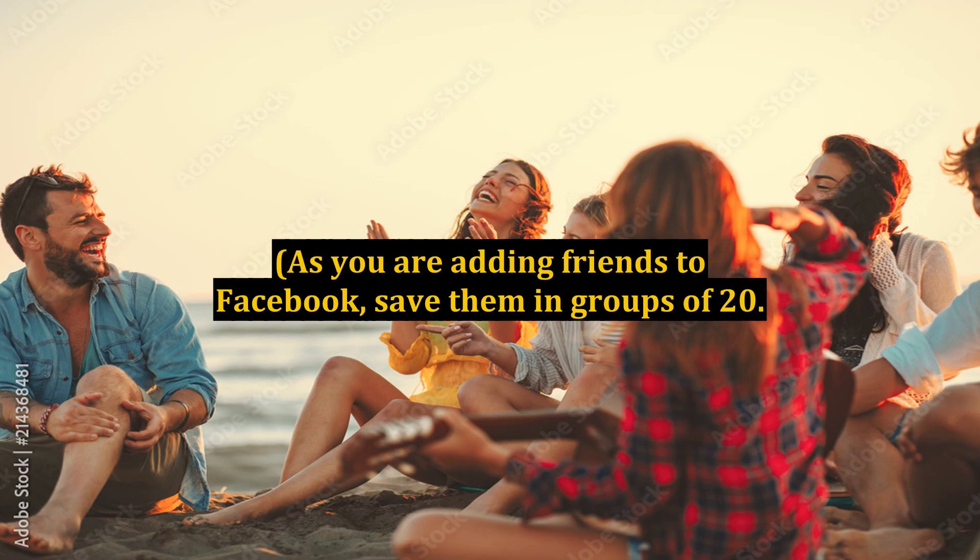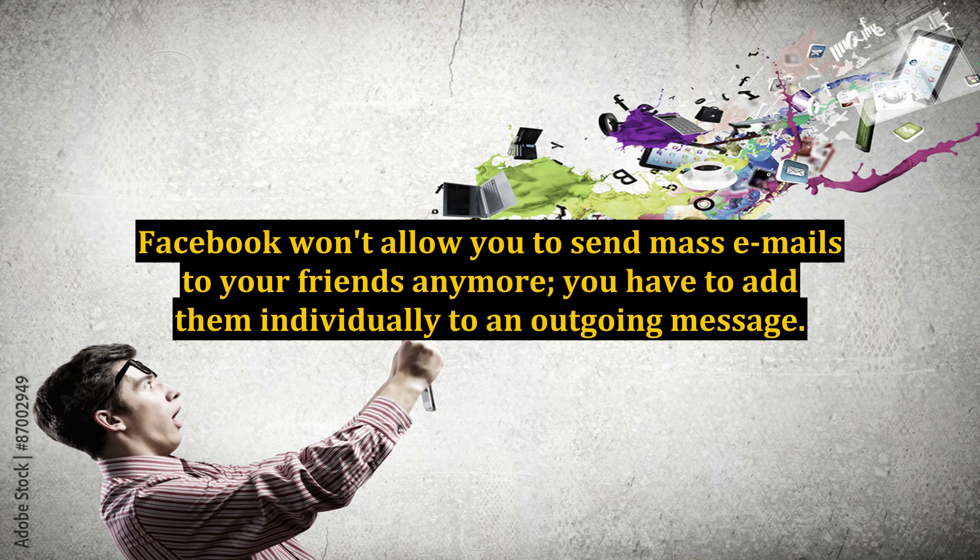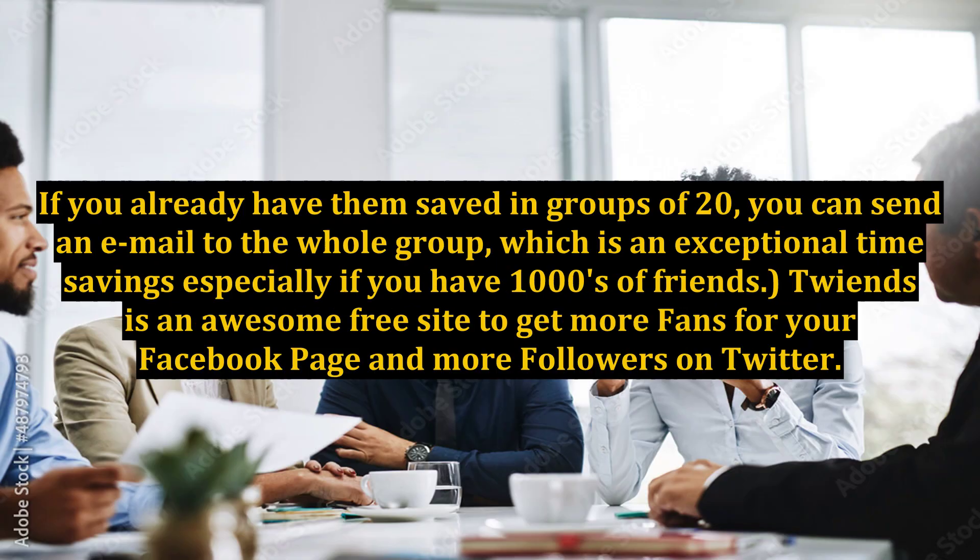As you are adding friends to Facebook, save them in groups of 20. Facebook won't allow you to send mass emails to your friends anymore — you have to add them individually to an outgoing message. If you already have them saved in groups of 20, you can send an email to the whole group, which is an exceptional time savings especially if you have thousands of friends.